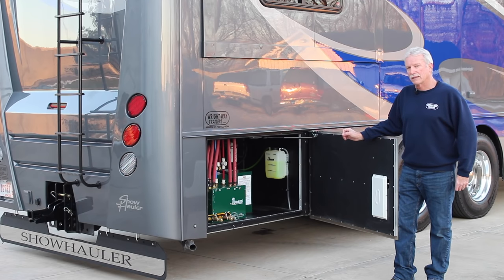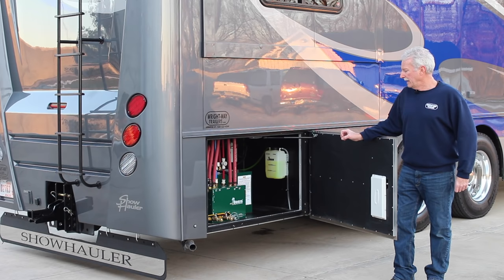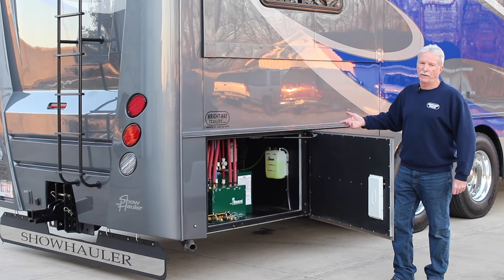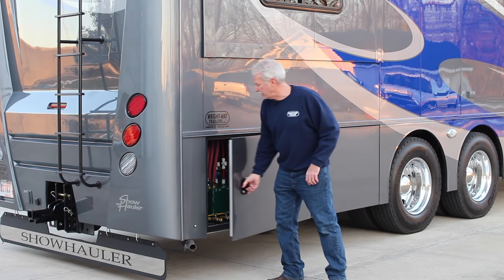In this back compartment is a real nice feature the customer chose — our Oasis AquaHot water system. This is a diesel-fired boiler that makes all the domestic hot water and all the water for heat inside the coach. It's also hooked to the engine so it provides heat back in the motorhome part of the coach when you're going down the road. You can also flip a switch in a cold climate so the heat from this system will preheat the engine.